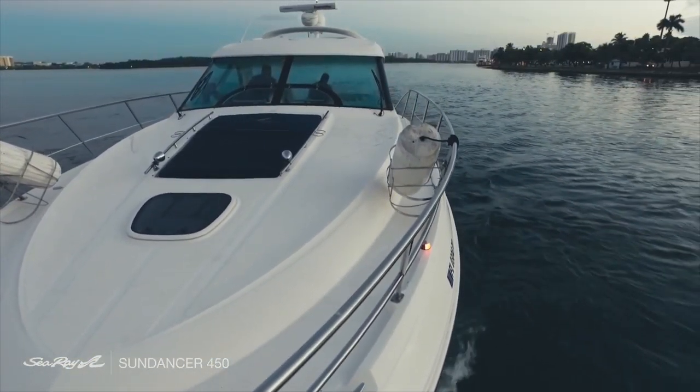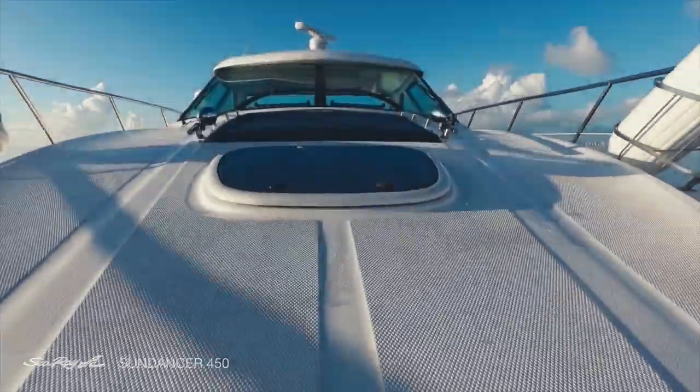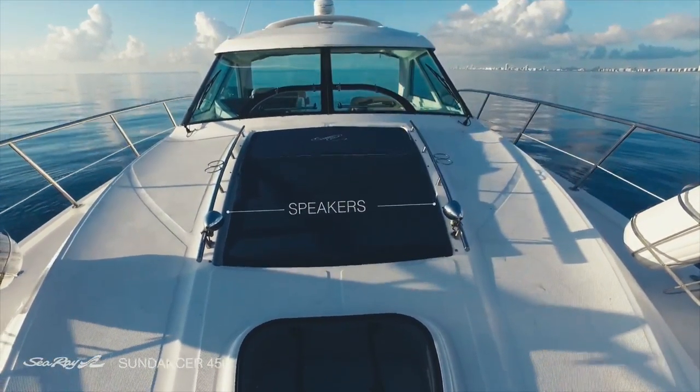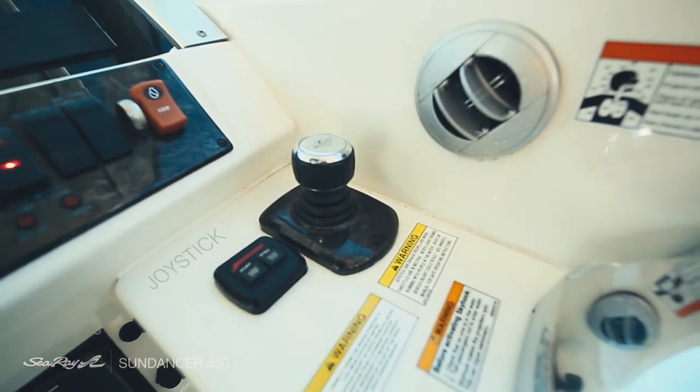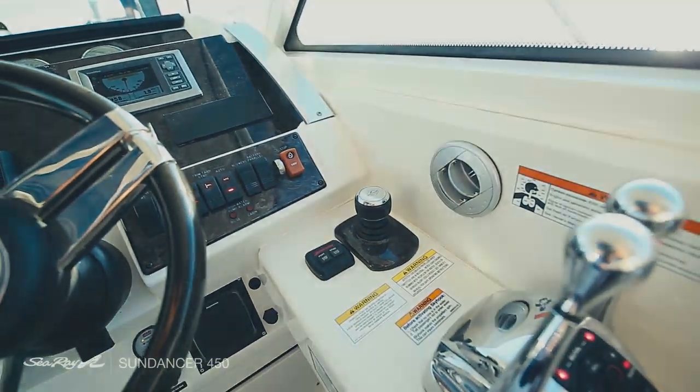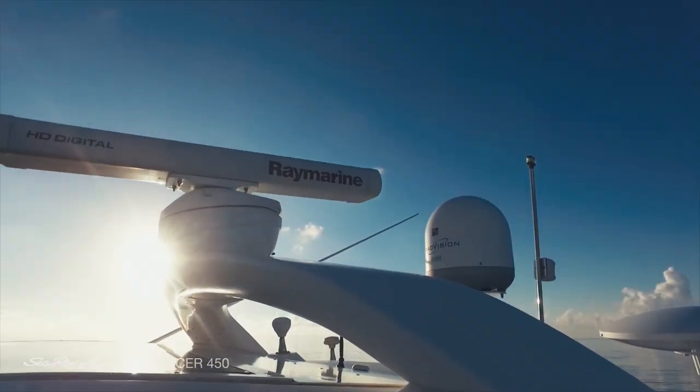The sun pad on the bow accommodates two people comfortably and has speakers to play your favourite music along the journey. Good Life comes with a joystick that makes this boat a joy to drive and dock. A small panel allows you to see the skyhook and has an autopilot built in.